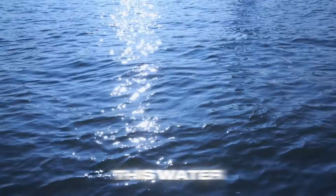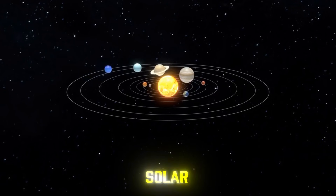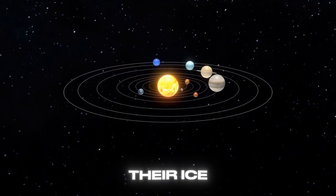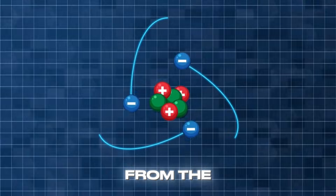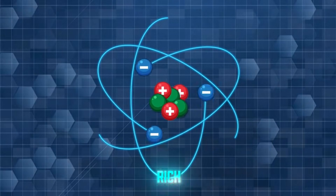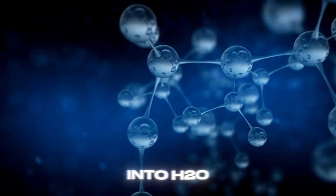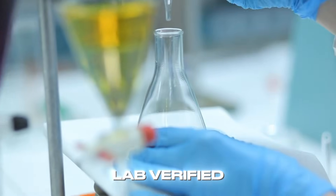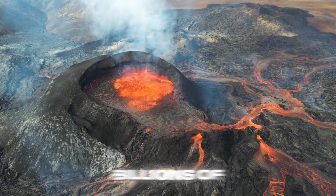So where did all this water come from in the first place? Three main delivery services. One: comets — dirty snowballs that slammed into the Moon early in solar system history and left their ice behind. Two: solar wind — protons streaming from the Sun hit oxygen-rich minerals in the regolith, forming hydroxyl that can later combine into H₂O. This process has been lab-verified with Apollo samples. Three: volcanic outgassing billions of years ago.